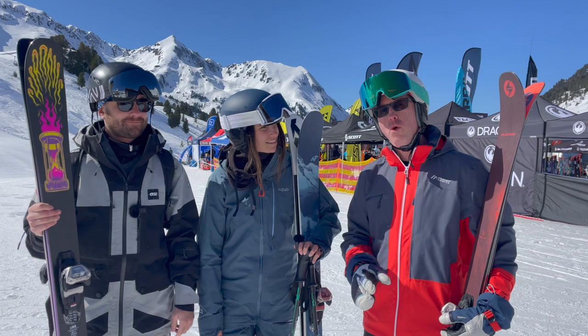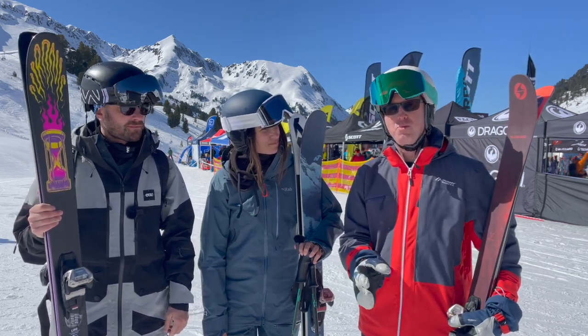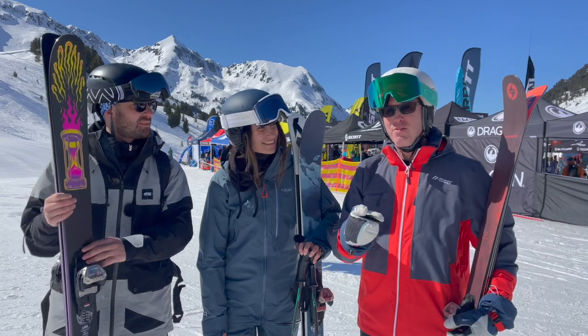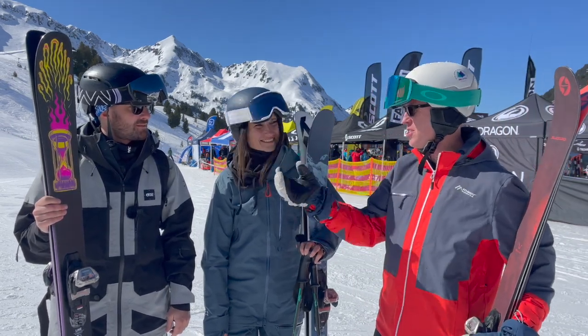I've been out in Kutai, Austria all week testing skis — you can check all the reviews out on our YouTube channel. We've now picked our best ski, our favorite ski of the week. So go on, James, what's yours?